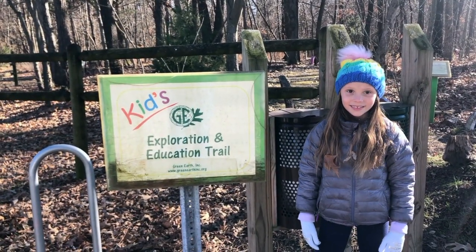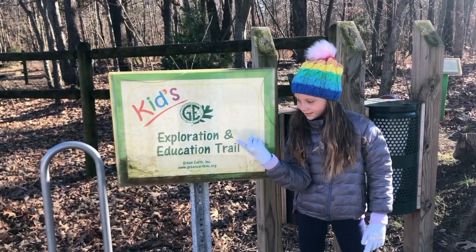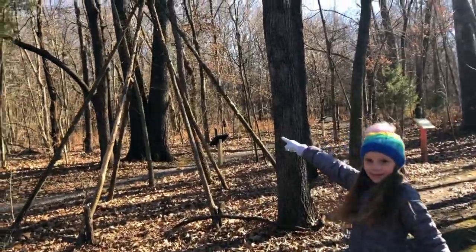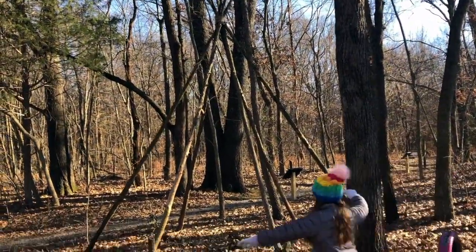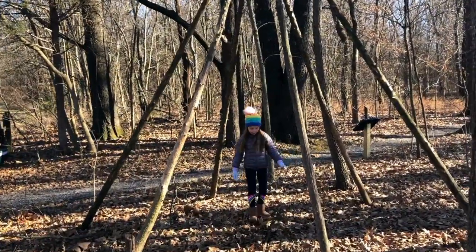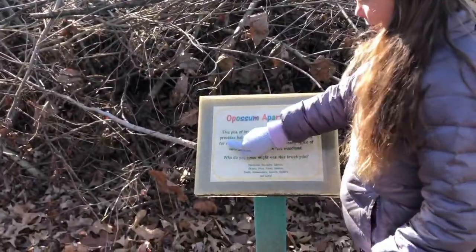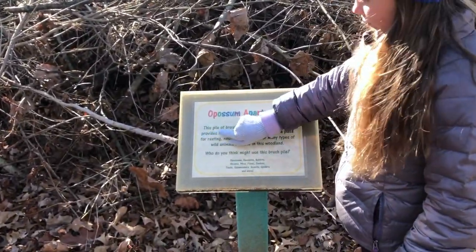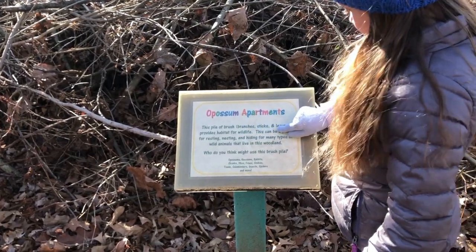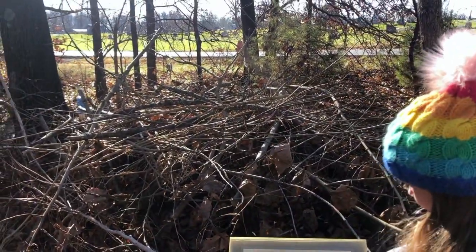The first portion of our hike is gonna be the Kids Exploration and Education Trail. Let's check it out. All right, what's the first thing we've come across? A teepee! Go inside of it? Yeah. Okay, here we have some possum apartments. This pile of brush, branches, sticks, and leaves provides habitat for wildlife.